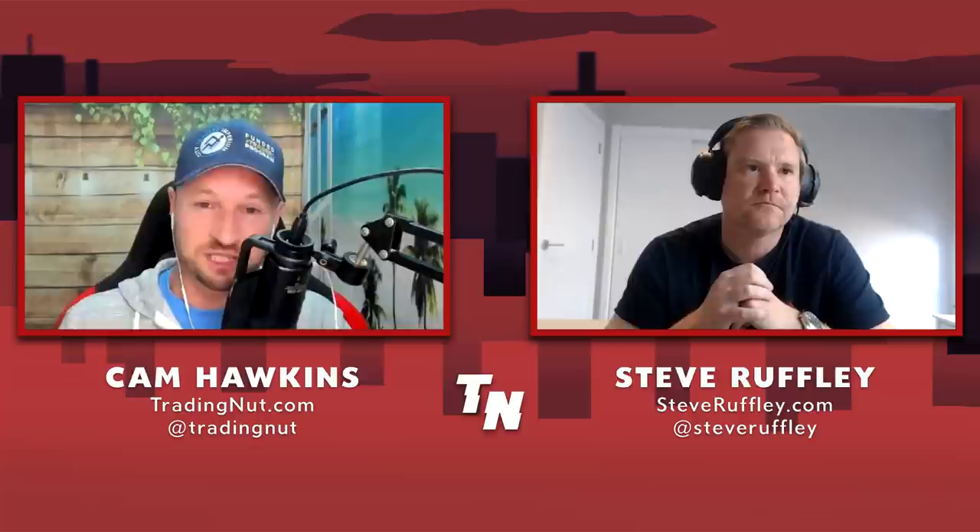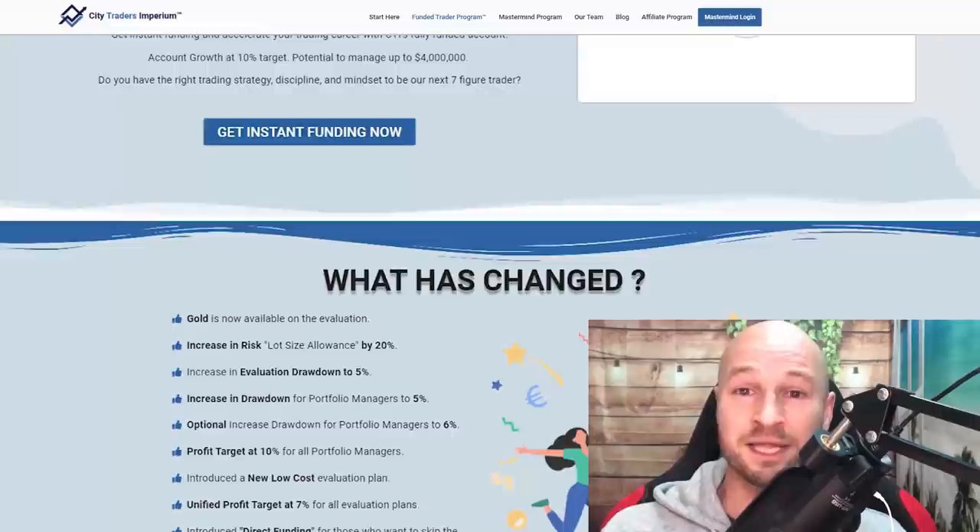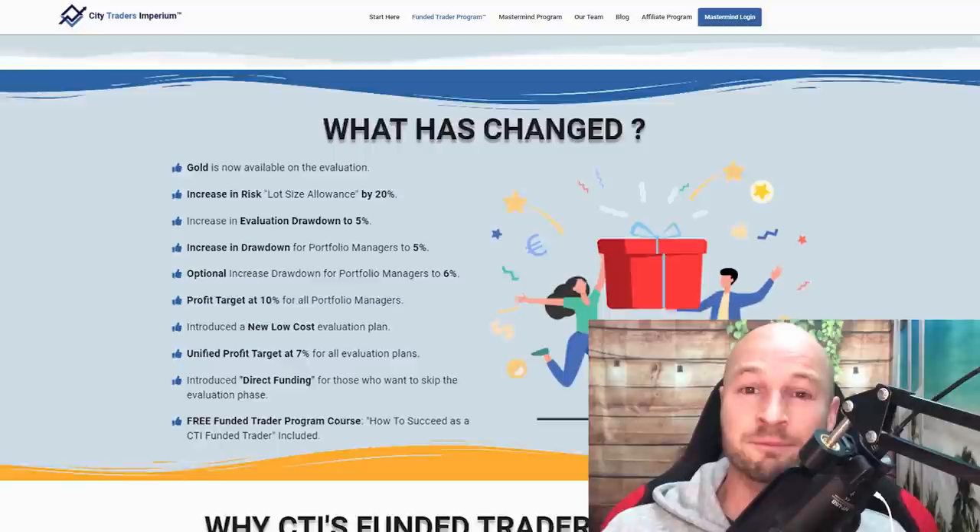Perfect. Hey folks, my sponsors City Traders Imperium have just launched some amazing changes to their funded trader program. You can now skip the whole evaluation, trade gold as well as Forex, and they've increased the drawdown allowed in both the evaluation and when funded. With CTI it's even faster and easier to reach up to four million dollars in funding with a 50 to 70 percent profit share.